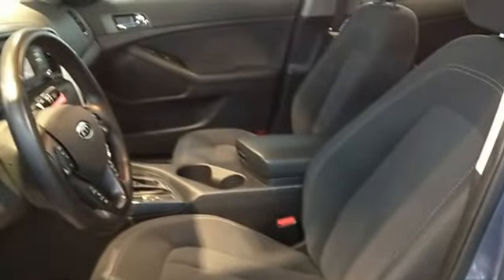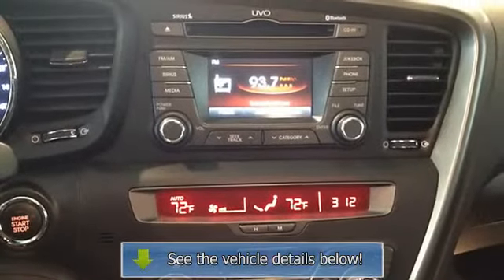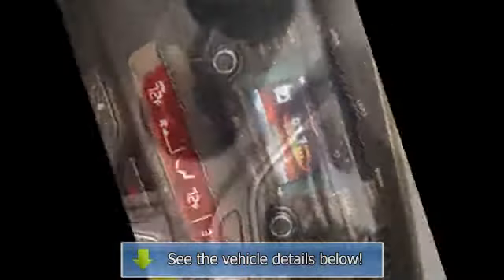Passenger door bin, power door mirrors, power driver seat, power windows, rear anti-roll bar.